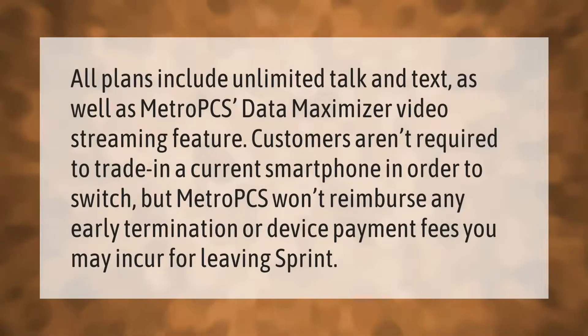All plans include unlimited talk and text as well as Metro PCS Data Maximizer video streaming feature. Customers aren't required to trade in a current smartphone in order to switch, but Metro PCS won't reimburse any early termination or device payment fees you may incur for leaving Sprint.